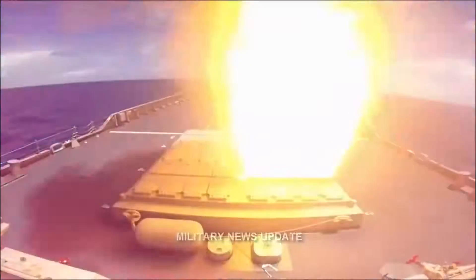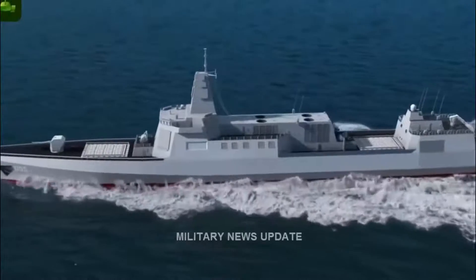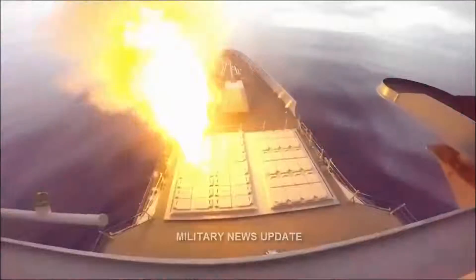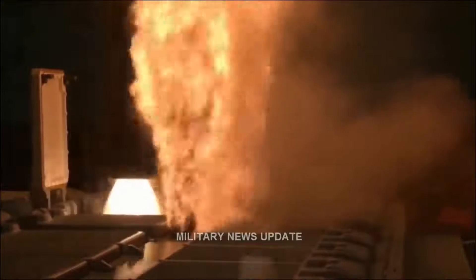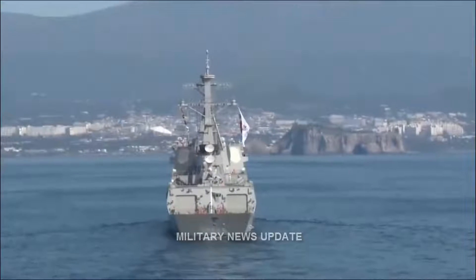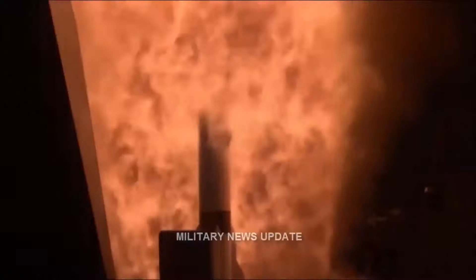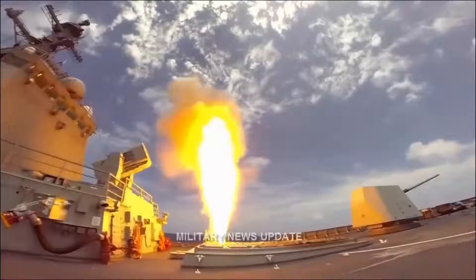The Type 055 uses the same universal VLS as the Type 052 Delta, but with a larger total cell count of 112. The Chinese Navy Universal VLS can fire missiles in a cold-launch method or a hot-launch using a concentric canister launch. Each individual square VLS cell has a diameter of 0.85 meters — significantly greater than that of the MK-41 VLS at 0.635 meters or even the Zumwalt-class MK-57P VLS at 0.71 meters. The Universal VLS comes in three lengths, the greatest being 9 meters.